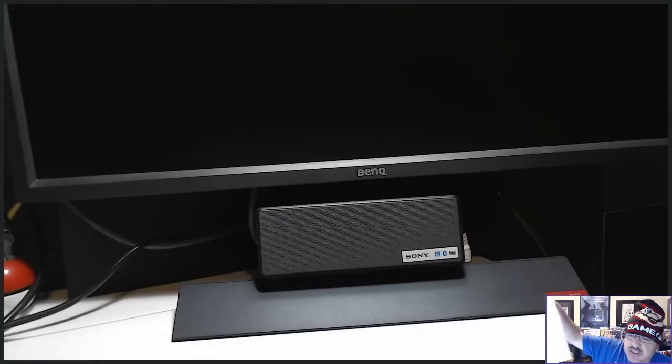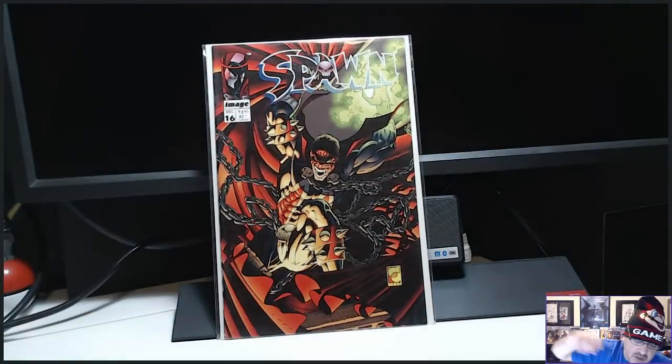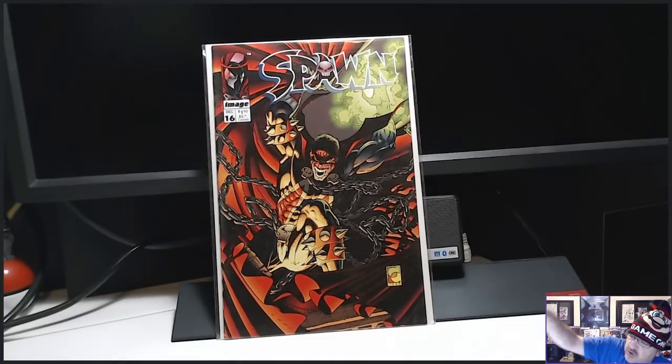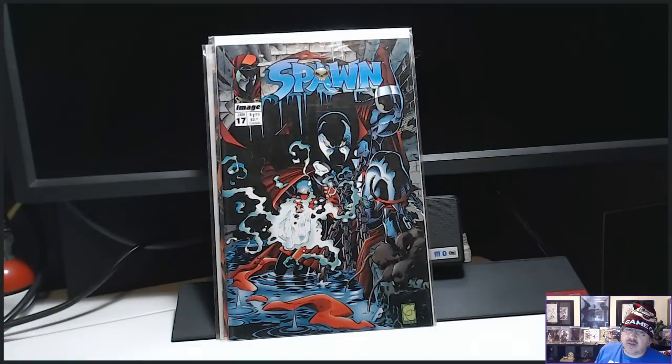I've been on the Spawn kick lately. Spawn number 16 is the cameo appearance of the Redeemer, and I also have the first full appearance of the Redeemer right here. So there's the cameo and the first full appearance.